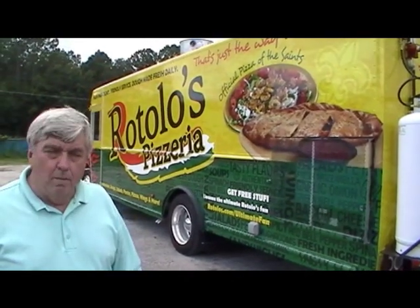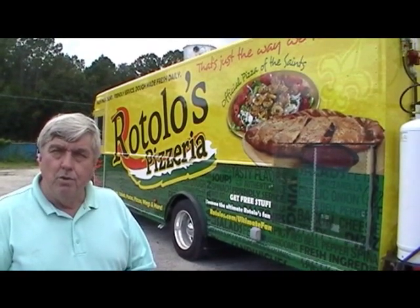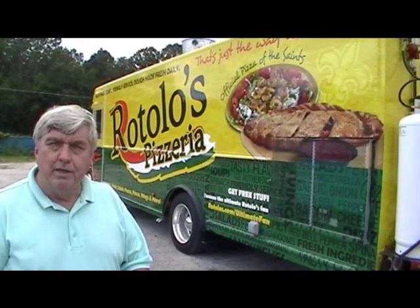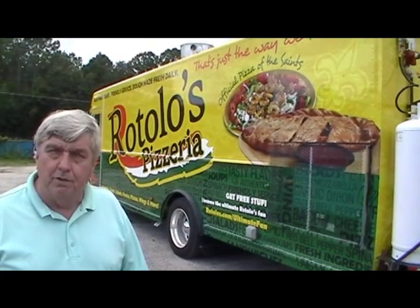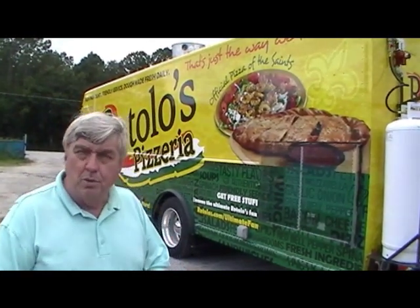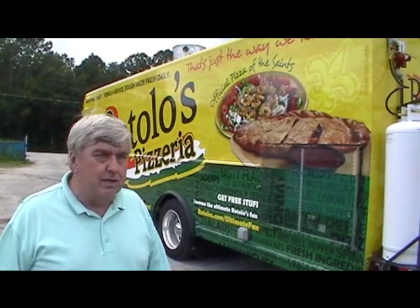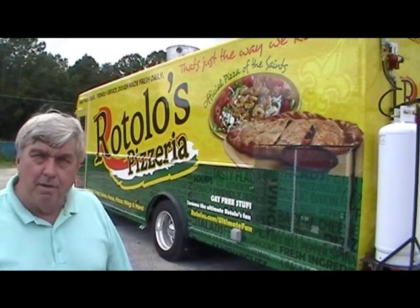Hi folks, welcome to M&R Specialty Trailers and Trucks Inc. We want to show you today a new truck that we just brought out of our brand new facility. This happens to be the first truck out of our new building. This truck is going to New Orleans — a pizza chain there. The gentleman owns 26 pizza places and he's got a mobile market. It's becoming a big item even to restaurant owners, and this is the truck we just finished up for him.